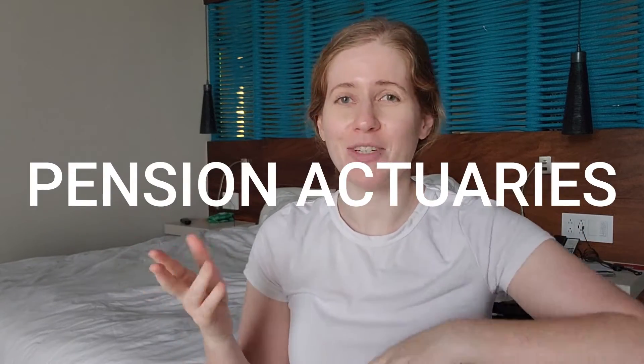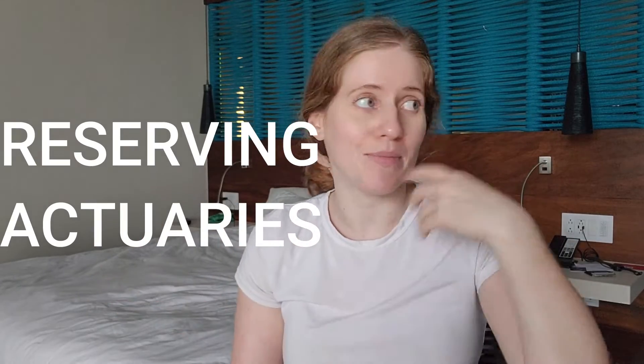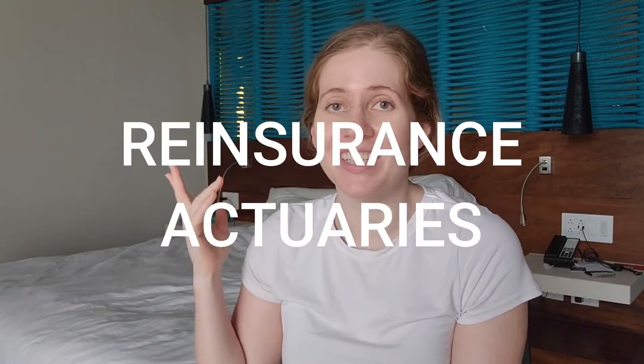Are you trying to decide what kind of actuary to become? You might have heard about life actuaries, pension actuaries, property and casualty actuaries, reserving actuaries, pricing actuaries, reinsurance actuaries, and all different kinds of actuaries — but what does an actuary even do?